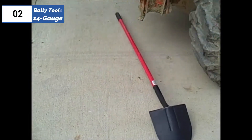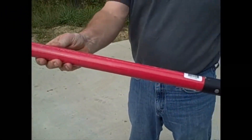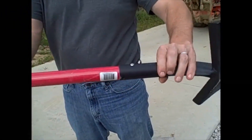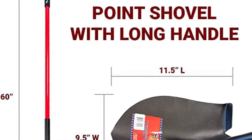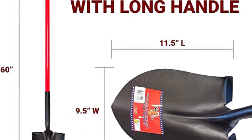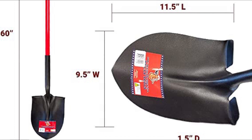Moreover, the shovel's blade boasts a closed back, a rarity among the models we tested, which makes it an excellent choice for muddy tasks as it doesn't get bogged down with dirt. The blade's overall construction is highly impressive, featuring a welded eye beam and large 1.5-inch steps, indicating its robustness and ability to withstand tough gardening jobs.